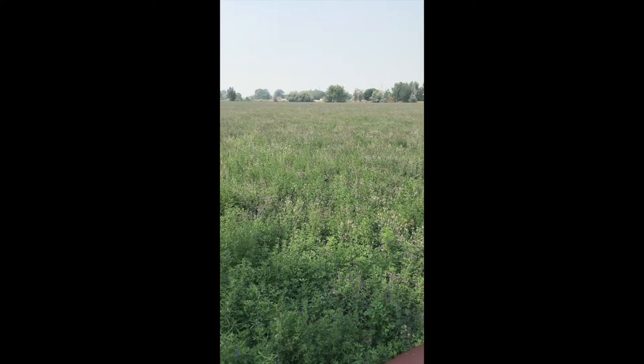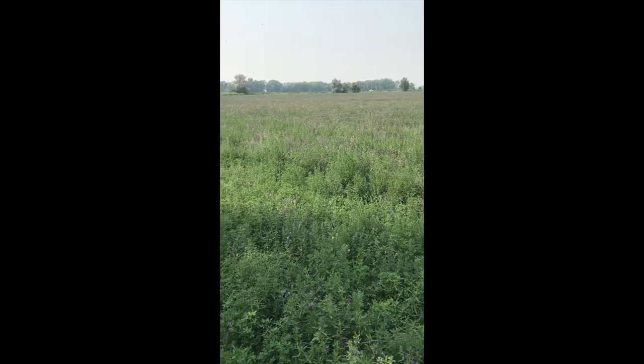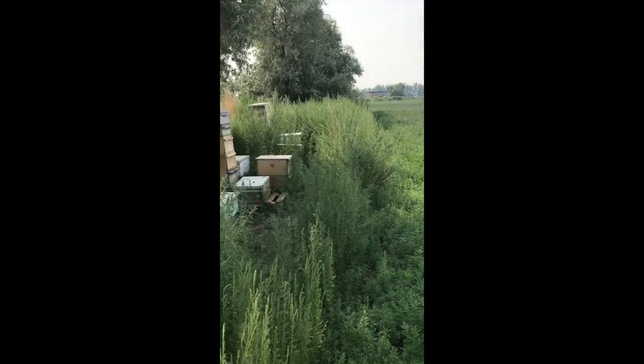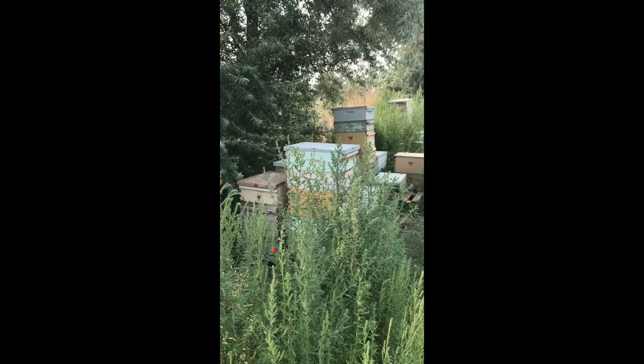This is a happy day for the beekeeper and the bees. There's about 20 acres of alfalfa here that's purple and blooming, and it doesn't look like it's going to get cut anytime soon. Be ready with the supers when this happens.